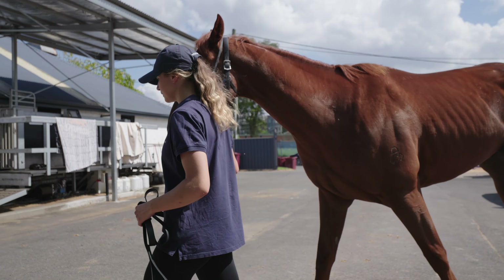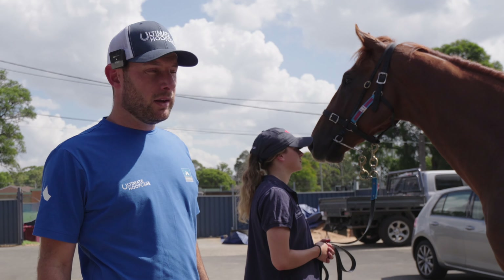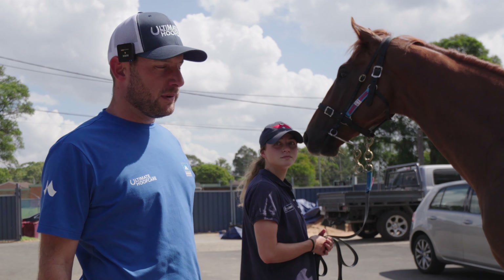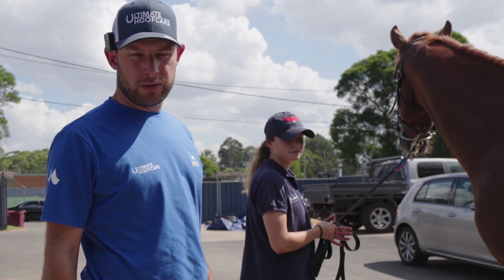We're just here at Warwick Farm doing routine trot-ups. This is a chestnut filly we work on — we're here with Sage and she's going to trot her up for us so we can have a look.